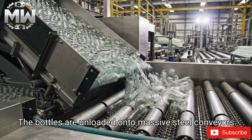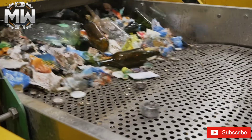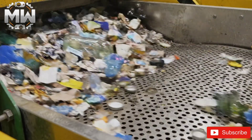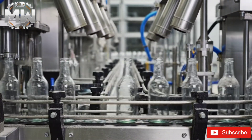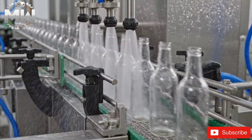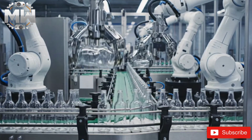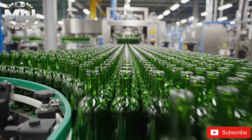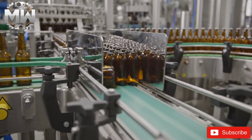The bottles are unloaded onto massive steel conveyors. Powerful air jets blow away lightweight contaminants, and a pre-wash rinse removes dirt and liquid residue. Robotic arms separate oversized or damaged bottles. Green glass follows a separate path for purity, while brown bottles require their own stream to ensure clean colors.